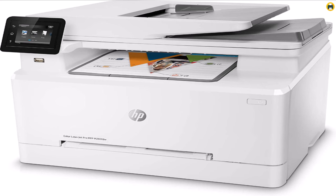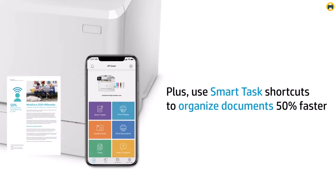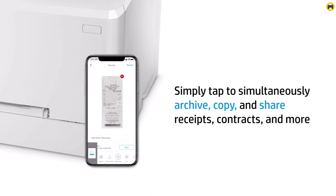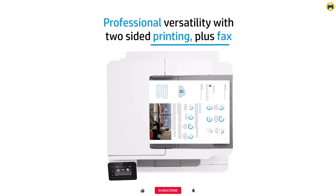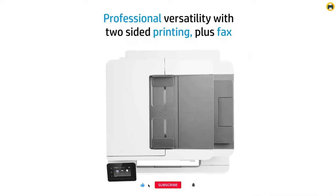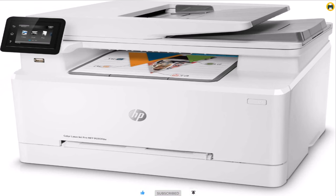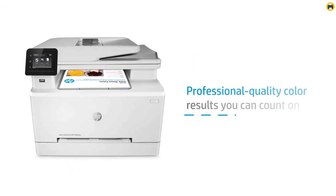It also features a built-in scanner and copier, making it an all-in-one solution for all your home printing needs. This printer is Alexa-compatible, allowing you to control it with simple voice commands. The 2.7-inch touchscreen makes it easy to navigate and control the printer, and the 50-sheet automatic document feeder makes it easy to scan, copy, and print large documents. Overall, the HP Color LaserJet Pro M283FU Wireless All-in-One Laser Printer is one of the best printers for home use in 2023, thanks to its versatility, speed, and reliable performance.